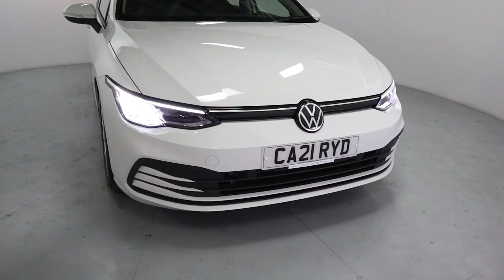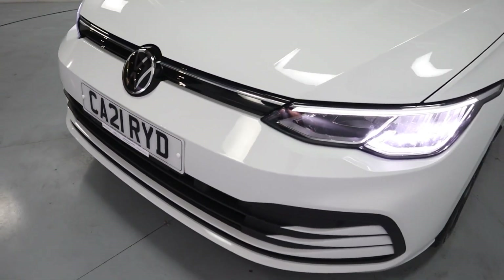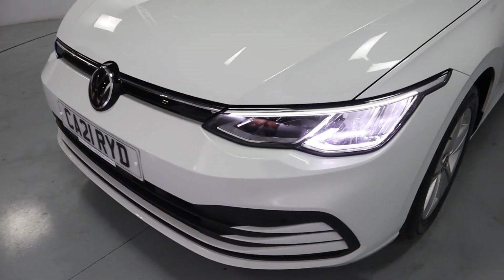Around the front you've got these gorgeous looking front lights, really futuristic looking front end, with a nice amount of chrome contrasting with the black and white.